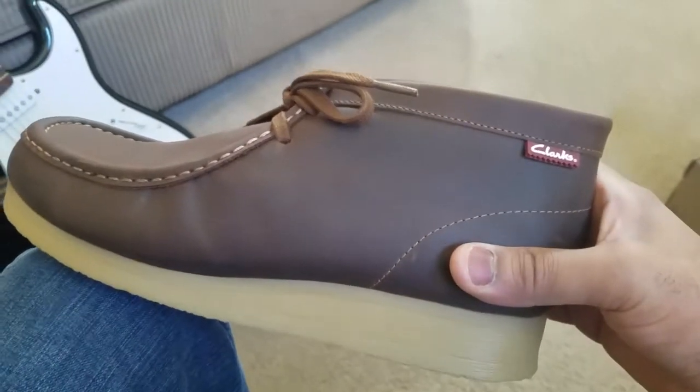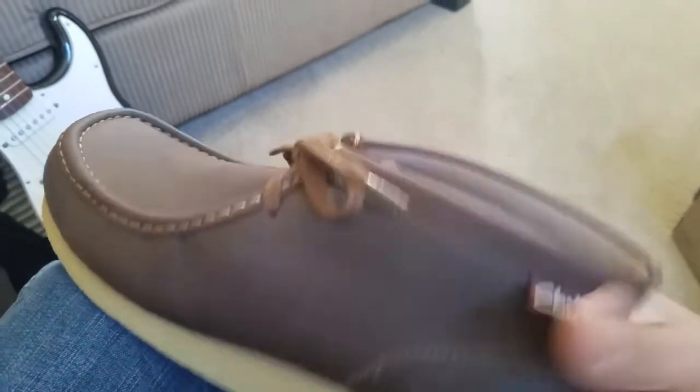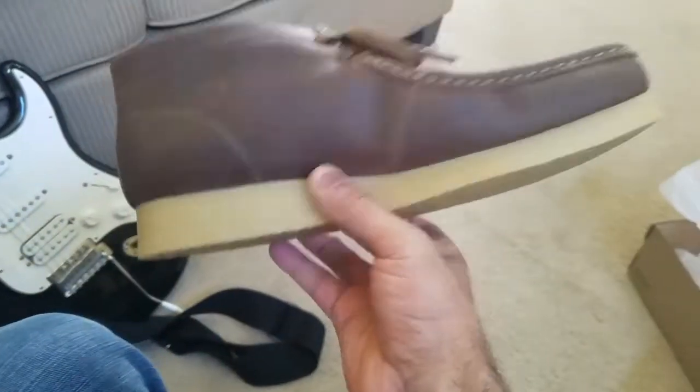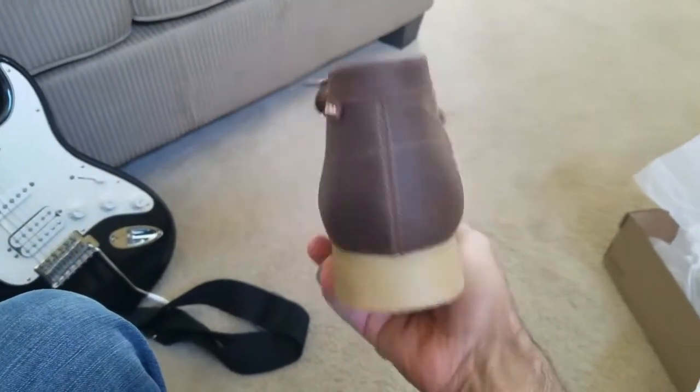I wanted to get another pair immediately, but I said no, let me give it some time. I actually never got a pair again until today. These are incredible shoes, man.